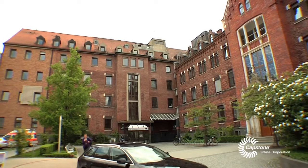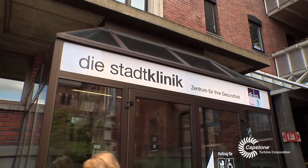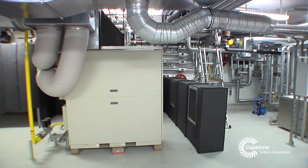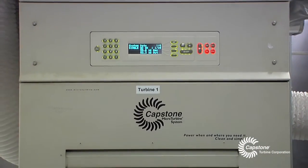It was very important for us from the beginning to also focus on the ecological aspects of our new project. It wasn't a problem at all to obtain permits, since the Capstone turbines create a very pure and clean exhaust quality, and the energy efficiency is very good.